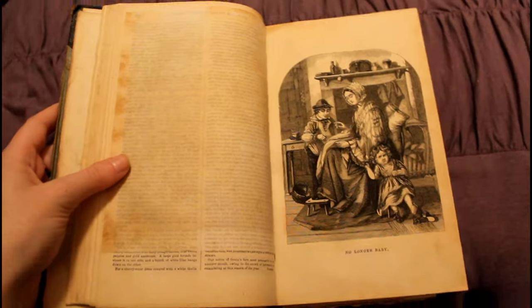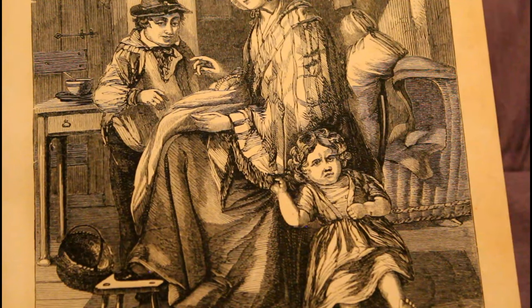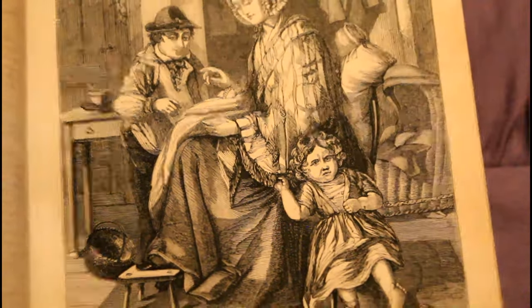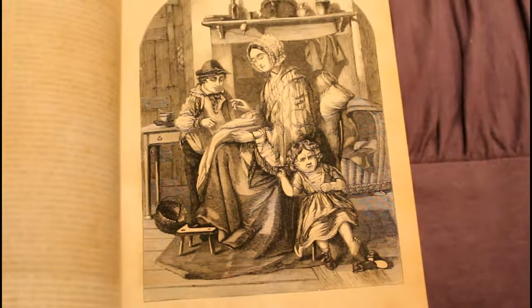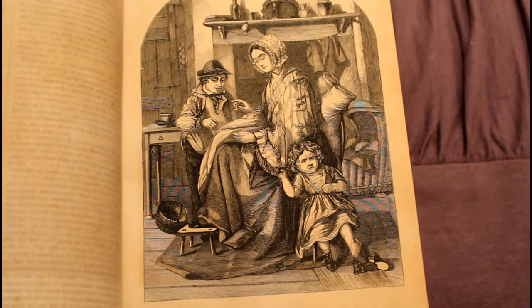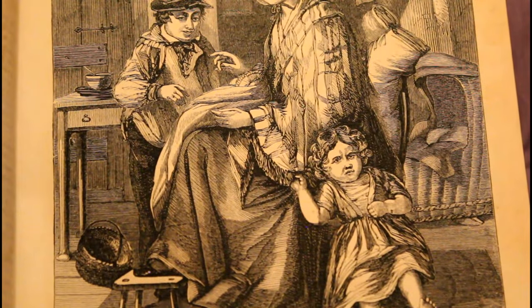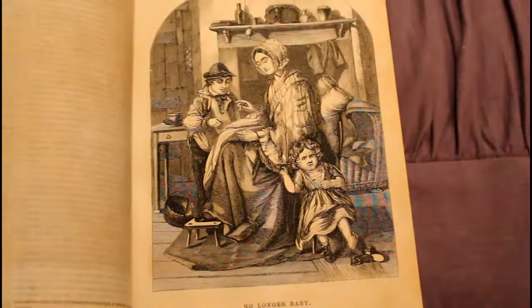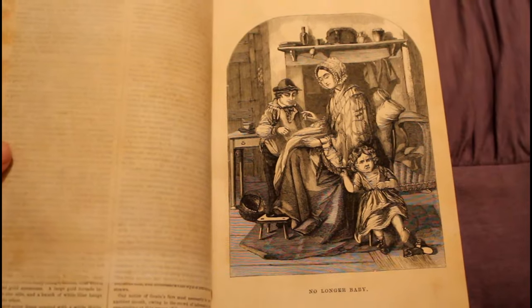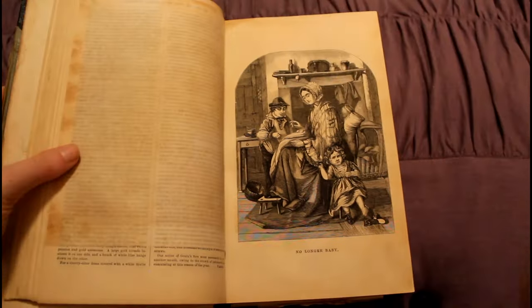This painting is called 'Baby No More.' This child is unhappy that it has a new baby sibling and that it is not the baby anymore. Oh my goodness, that face — I can't get over it. Some things don't change, y'all.